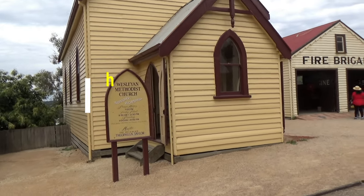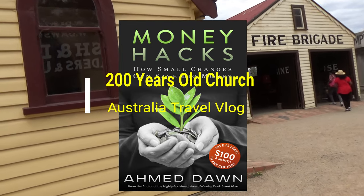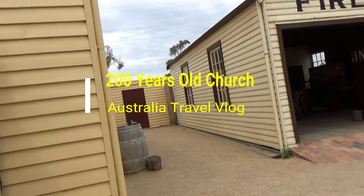Hello everyone, this is Amit Dhan of AmitDhan.com. You are watching one of my Australia travel videos on the Sovereign Hill playlist and today I'm taking you back in time 200 years ago.